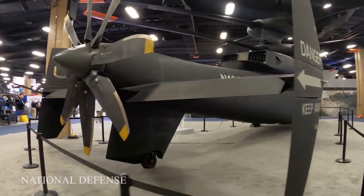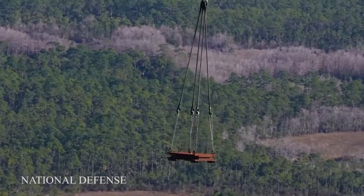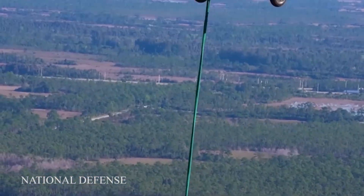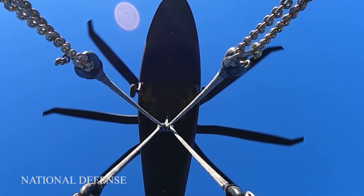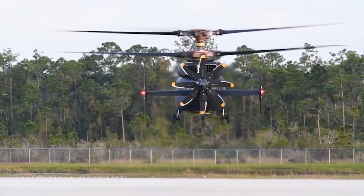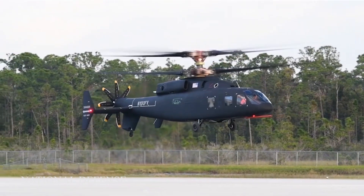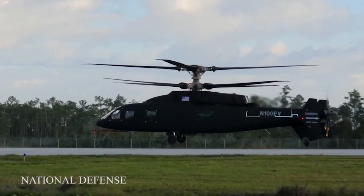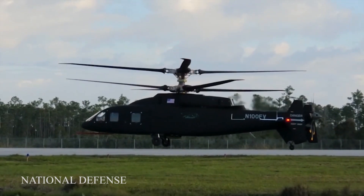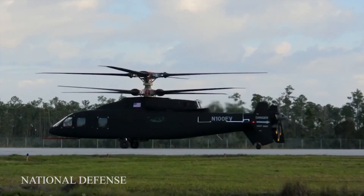Sikorsky is leading the development of phase one with an aircraft based on their previous Sikorsky X-2 design. Boeing plans to lead phase two, which is the mission systems demonstrator phase. The Boeing-Sikorsky team is seen to have an advantage with their large industrial base that may result in wider support from Congress.